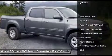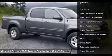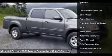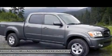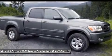Anti-lock braking system, tow hitch, air conditioning, power steering, adjustable steering wheel, cruise control, four-wheel drive, AM-FM stereo radio, power door locks, CD player.